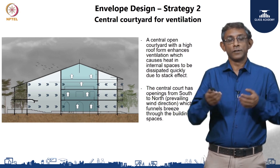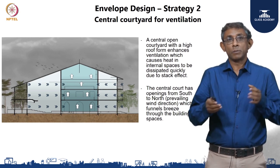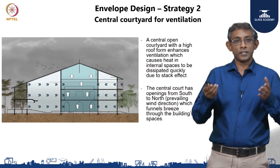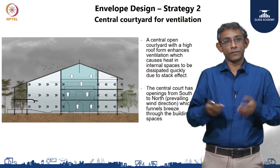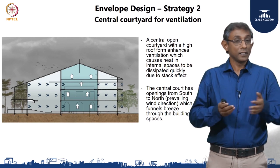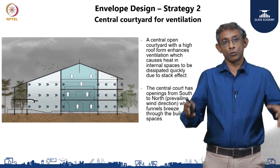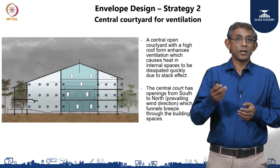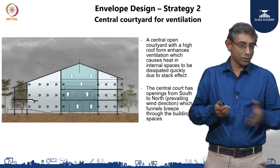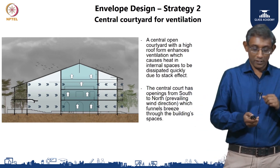The second design strategy was the central courtyard. From a usage point of view it was a key aspect of bringing socialization and interaction among occupants, but from an energy efficiency point of view there were two aspects. First, the courtyard is open on the top, which creates a stack effect — as air inside gets heated up, it rises and finds a way out, creating circulation where breeze comes in from the openings and goes up. Second was the conscious decision to keep the openings into the courtyard along the prevailing wind direction — wind comes in from the south and exits through the north, spreading into the courtyard and funneling breeze into the regularly occupied spaces.